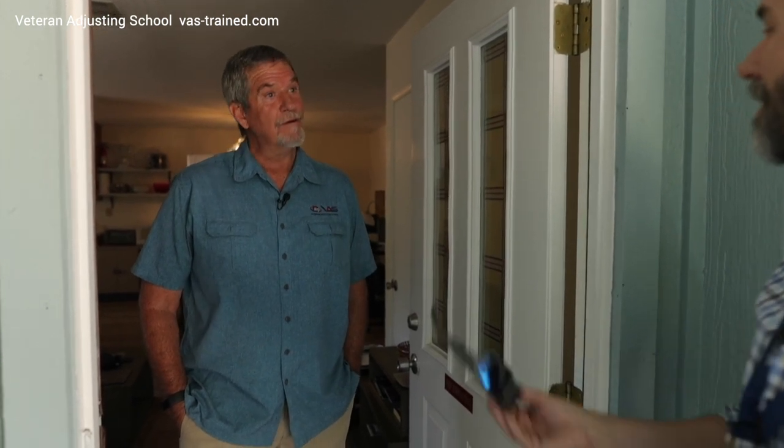The important thing for most insureds is to know that you're there — that's the number one thing. 'Hi, I'm here, I'm going to take care of this, and here's what my process is.' Because the more you talk about what you're going to do, the insured can say, 'Okay, I can close the door and go make a cup of coffee because I know you're going up on the roof.'